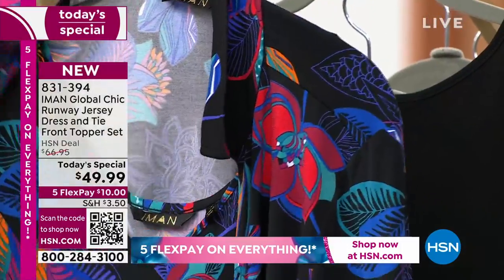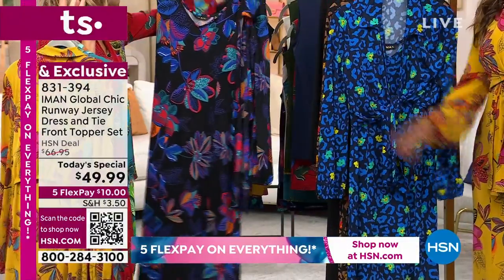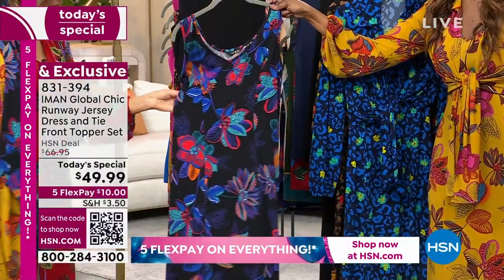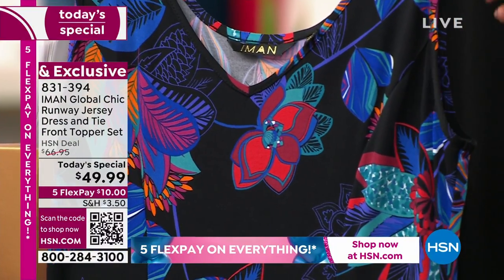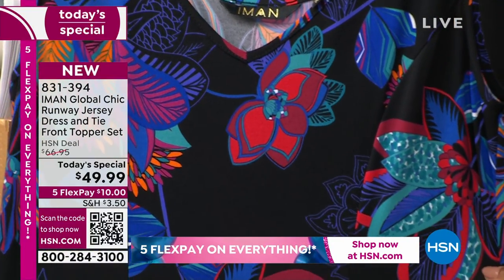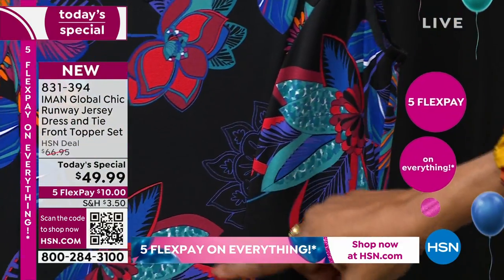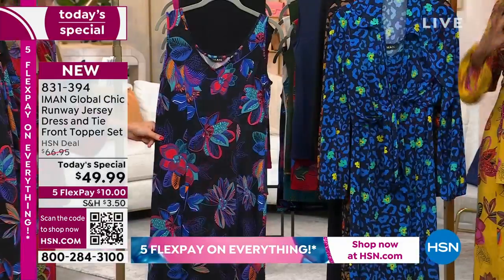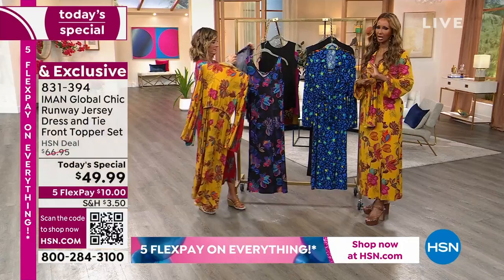Here's the black floral. I'll take the jacket off so you can see what the dress itself looks like. The black floral also has this beautiful kind of gorgeous floral print. It has red in it, blues, teal. So you're getting all that. These are completely unique prints.